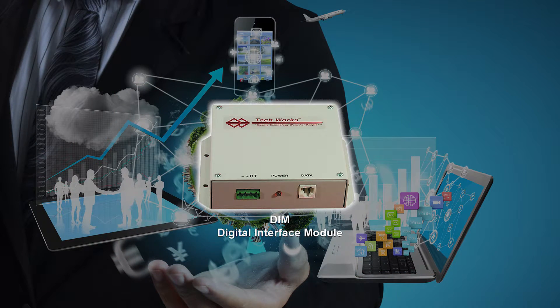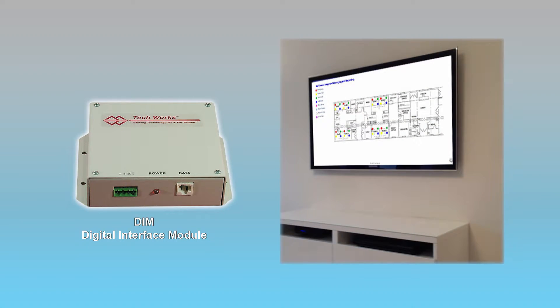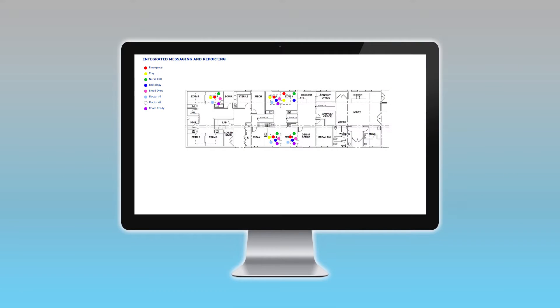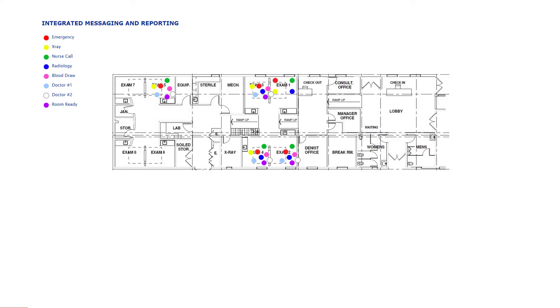The DIM, or Digital Interface Module, is the key to communicating with third-party accessories such as HDMI wall displays, alphanumeric displays, or web browsers. The TechWorks IMR is a PC that comes pre-loaded with the software you need to generate custom reports as well as monitor your system from anywhere there is an internet connection. Loading a custom facility map to your IMR shows you exactly where calls are being placed in your own facility.